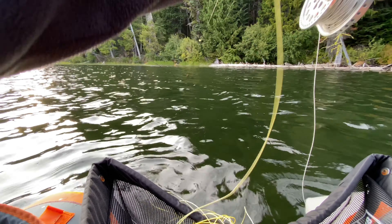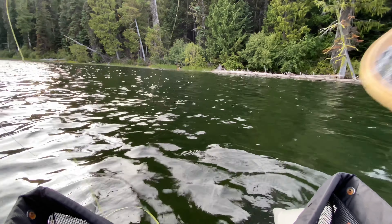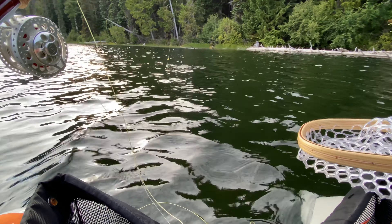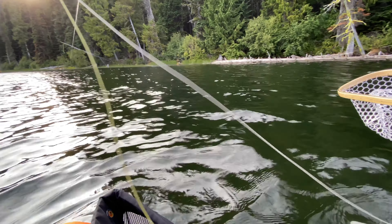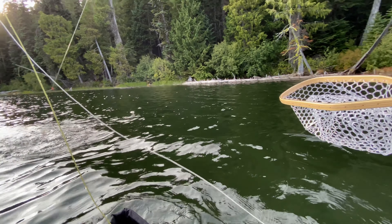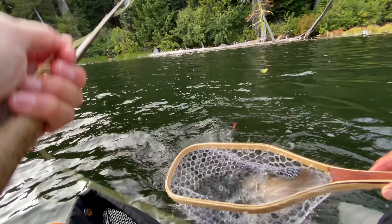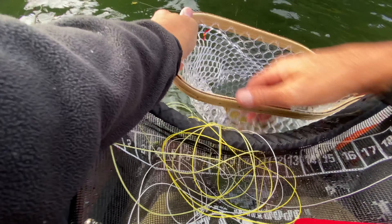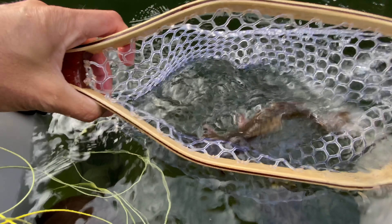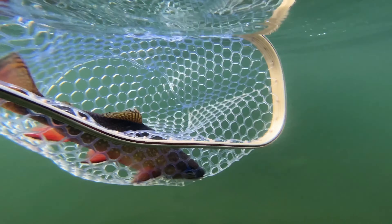Oh, this is a nice fish — this is a pretty, really colored-up fish. Oh, that's pretty. Wow. Yeah, I am going to let you go. Wow.